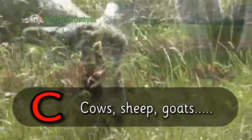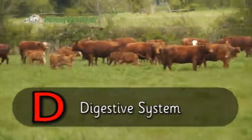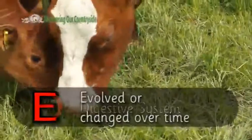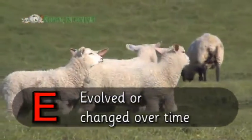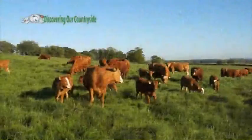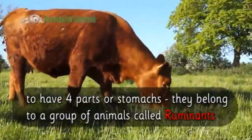C is for cows and sheep and goats. D is for digestive system. The cow's digestive system has evolved or changed over time. So E is for evolved. A cow's digestive system has evolved to have four parts or stomachs.